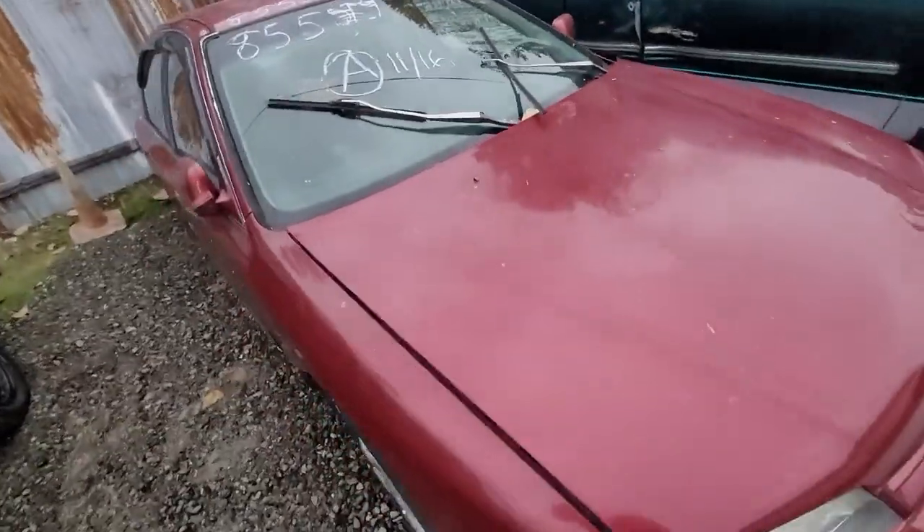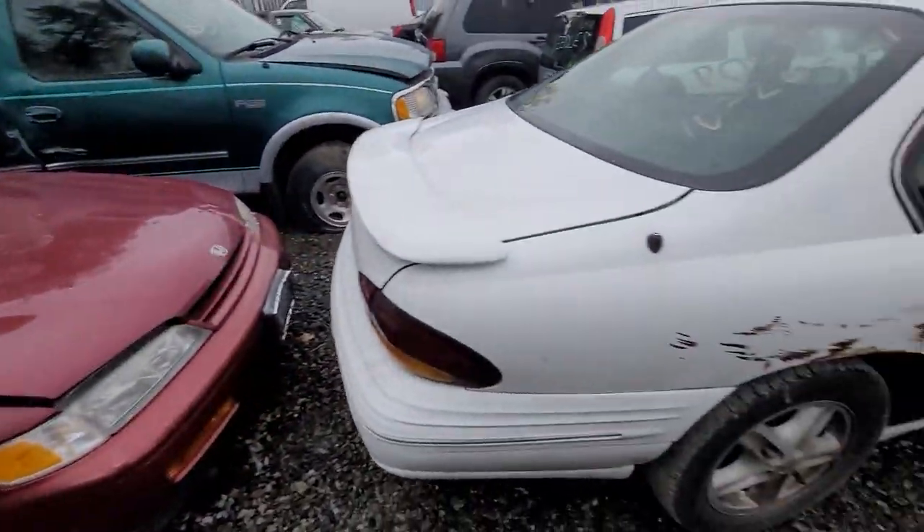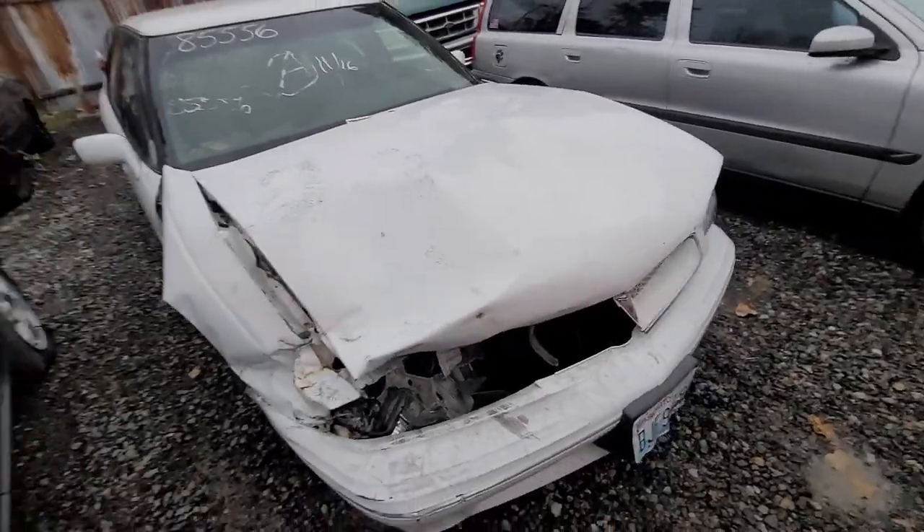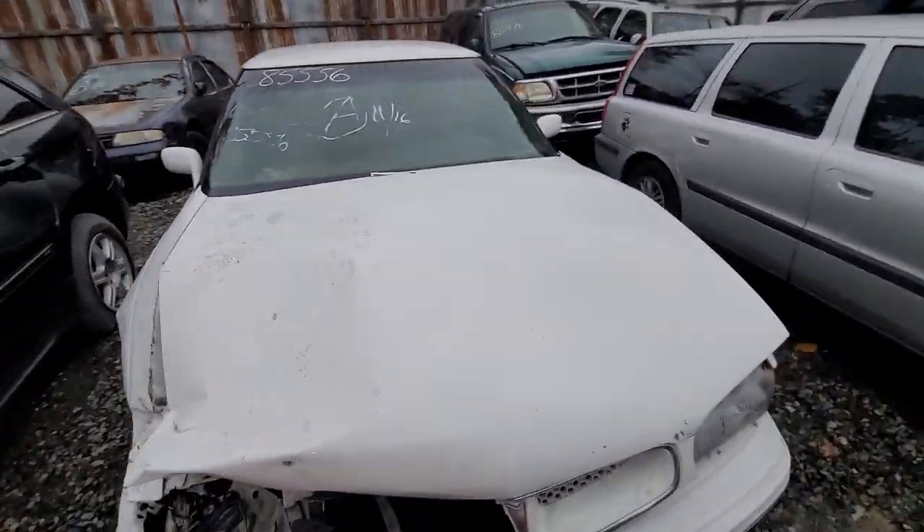85553 — how about the Pontiac Bonneville? Perfect in the front. 85556.